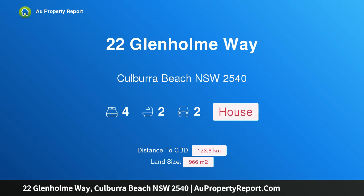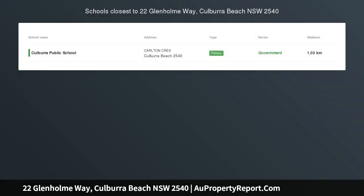Hi, I am glad to introduce Property 22 Glenhome Way, Colborough Beach, New South Wales, 2540 — Immaculate Family Home. Wow!